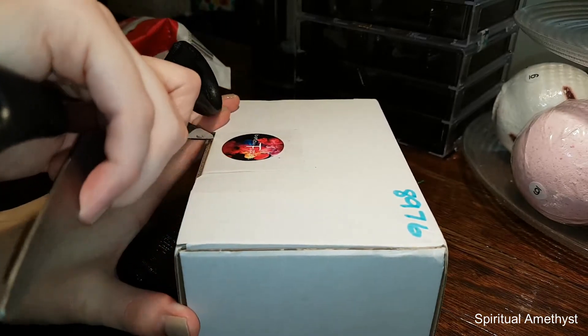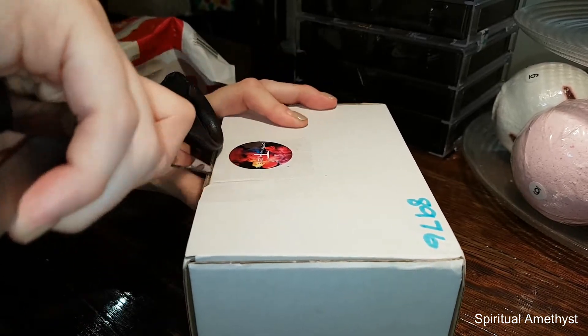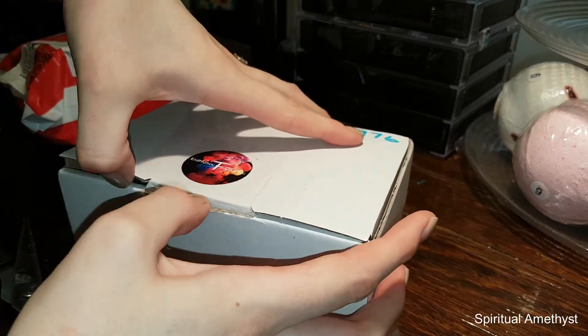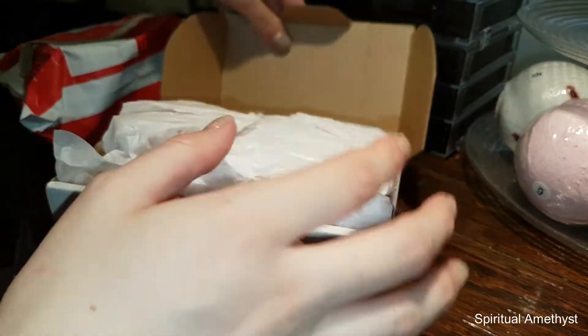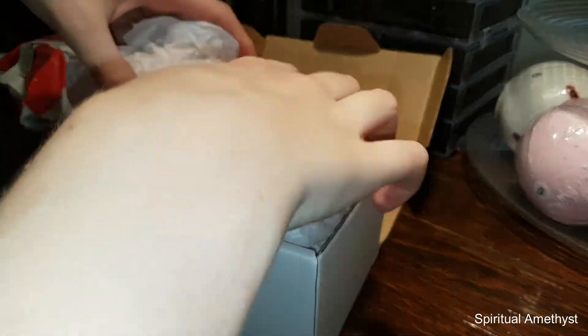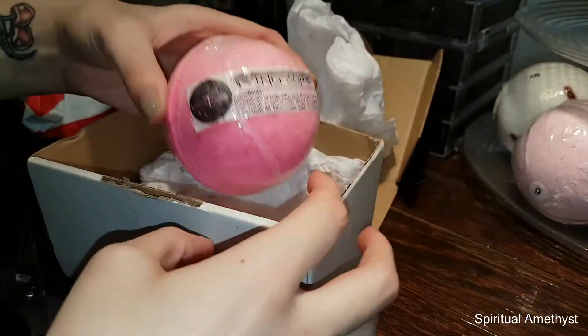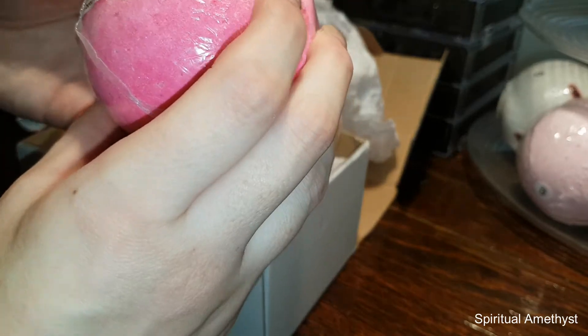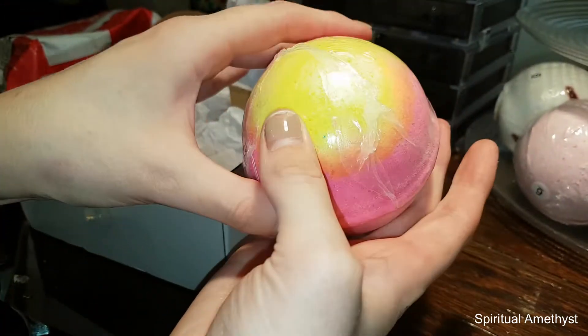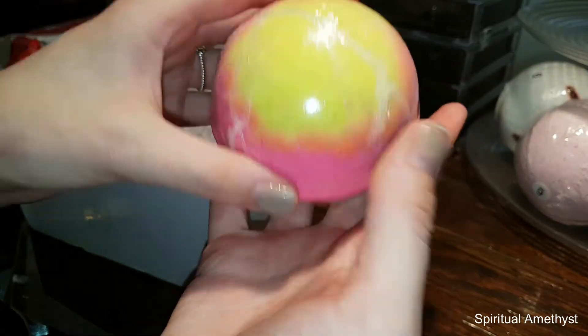Twisted Fizzes is a company that also does bath bombs with rings in them and whip soap with rings in them. They also have bath bombs and heaps of other products that don't have anything in them, but apparently they smell really amazing and their colours in the bathtub are stunning.